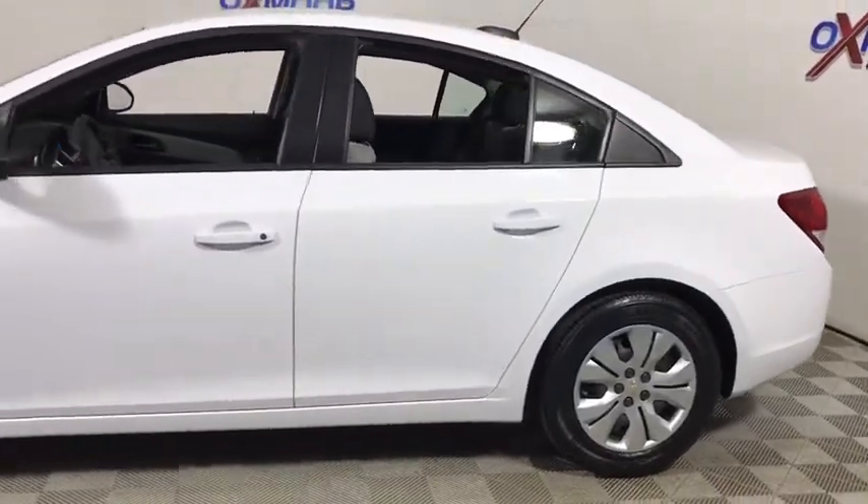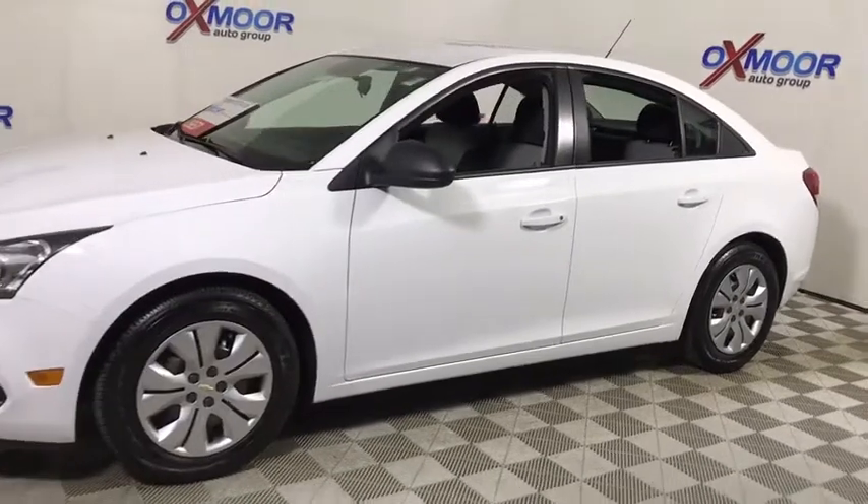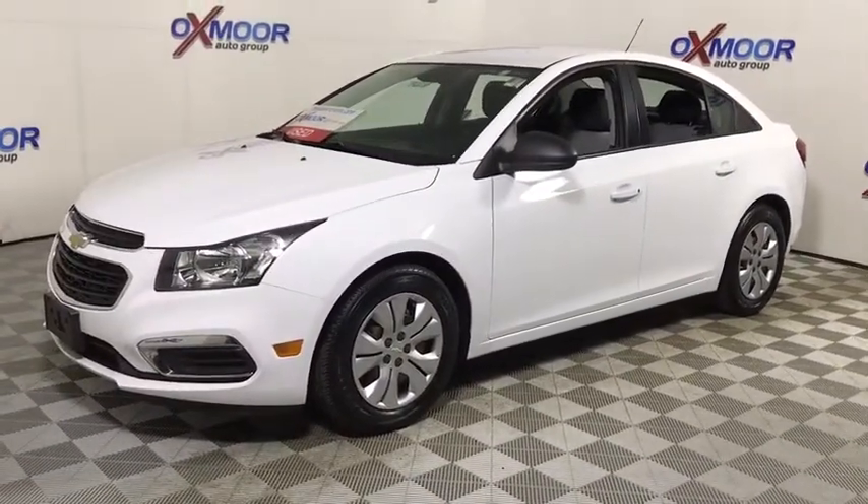The 2015 Chevrolet Cruze. The Cruze blueprint calls for more than you'd expect. This vehicle has less than 20,000 miles. Here are some of this vehicle's great options.